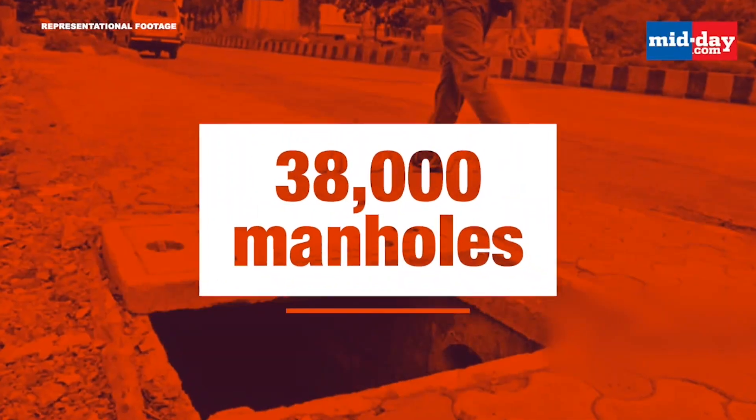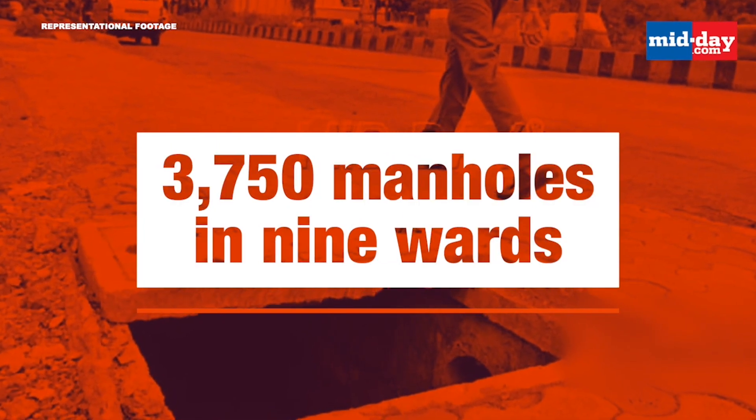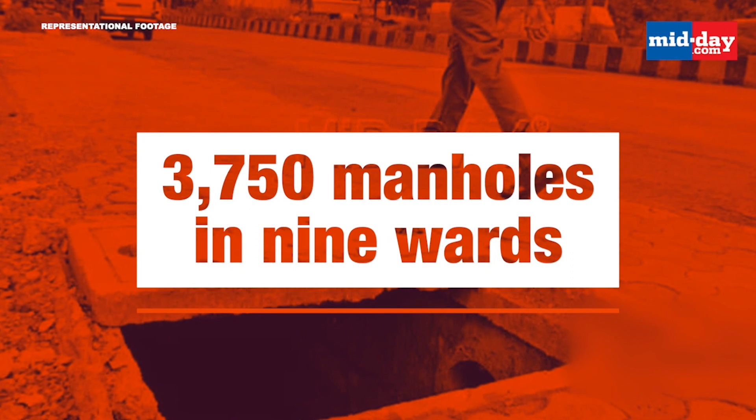There are 38,000 manholes across the city, including over 3,750 in nine wards of the island city.